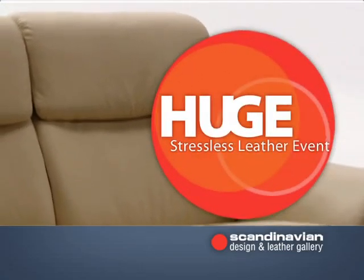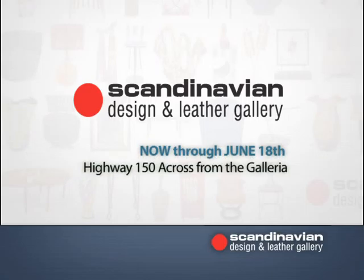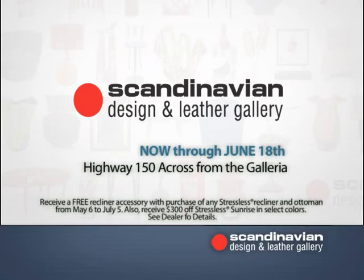It's the huge Stressless Leather Event at Scandinavian Design and Leather Gallery, now through June 18th. Highway 150, across from the Galleria. Check us out online at ScandesignGallery.com.